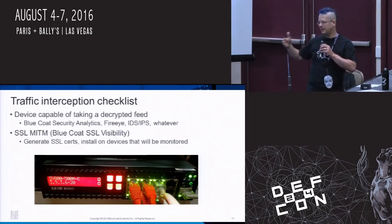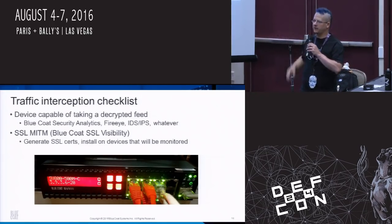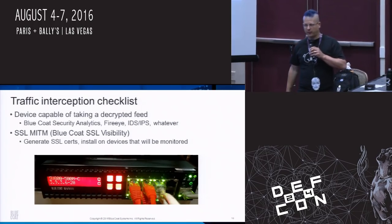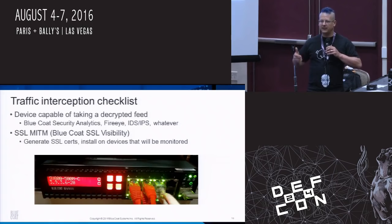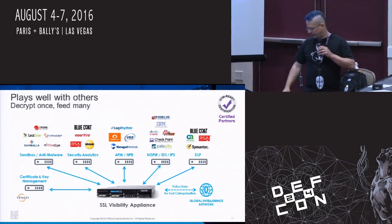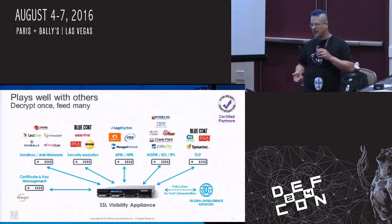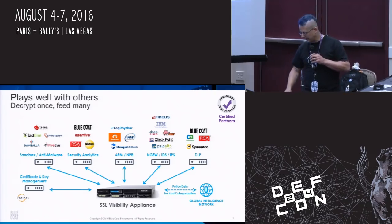The box itself is a half-width 1U server. This particular one is the smallest, called the SV800, but there are bigger ones that are 1U, 2U, and 4U, all capable of different SSL decryption performance levels. Basically what you need is the box that does the decryption and something to take that feed, store the packets, and let you search through it — that's what we use Security Analytics for. It also plays well with others and can feed out to IDS, IPS, next-gen firewall, anti-malware tools, or whatever you have.